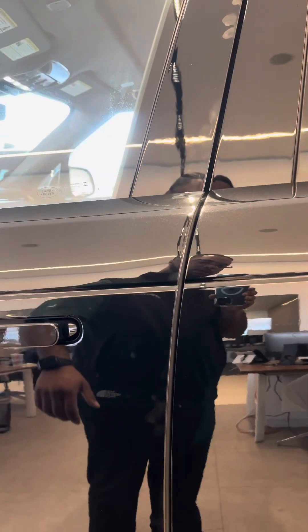Soft door close — just do that and it'll finish closing for you.